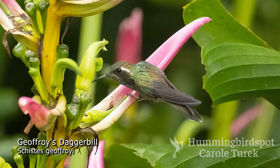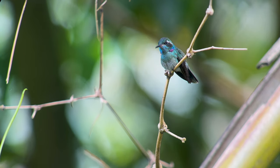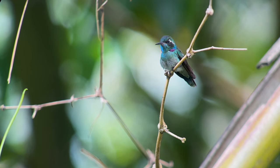The upper parts are bronzy green, turning coppery down by the rump. The gorget is greenish or aqua colored with two patches of pinkish violet at the sides, and there's a long white line behind the eyes.